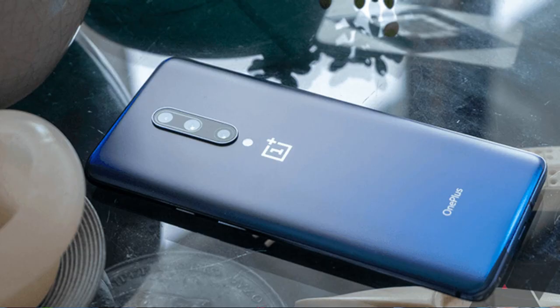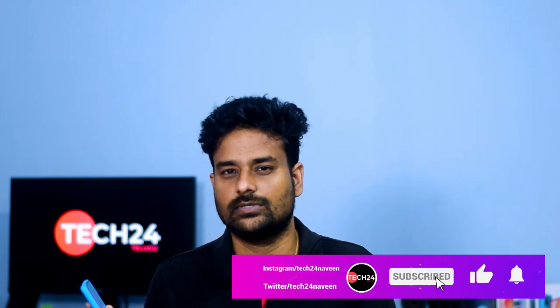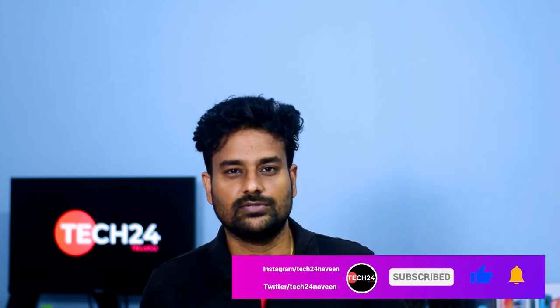There is also a new OxygenOS 10.3.4 software update. In Bluetooth settings, OnePlus 6, 8, and 8 Pro have additional settings. Other phones will receive further updates. On the OnePlus 7 and 7 Pro, this update includes additional settings features. The OnePlus 7T and 7T Pro have also been updated, and OnePlus 6 support has already been confirmed.